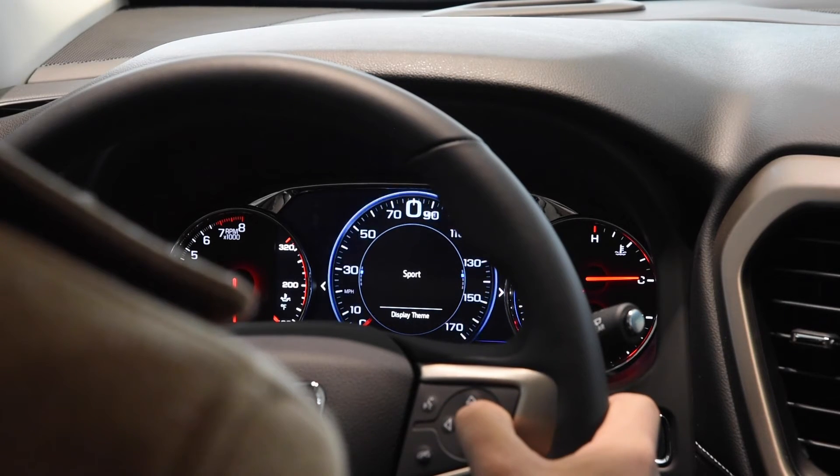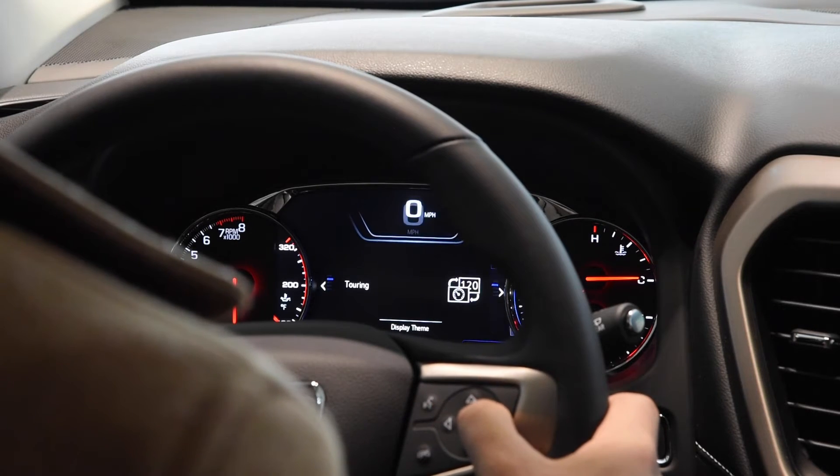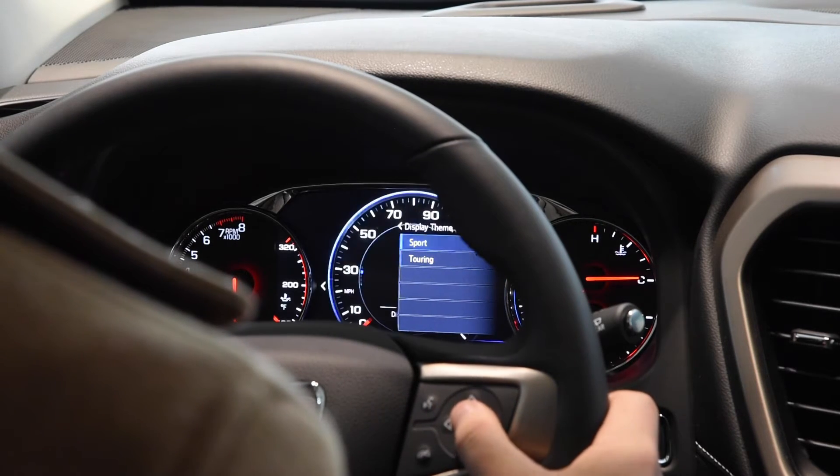Right now you can see we're on sport mode. If I hit the right arrow on my keypad, I can go to touring mode. You can change to this to make it a little bit easier if that works best for you.